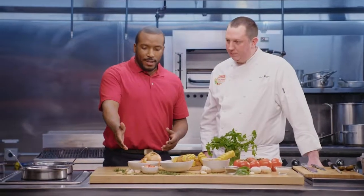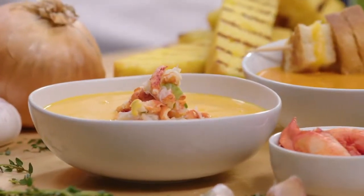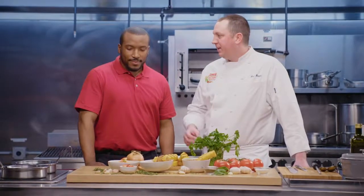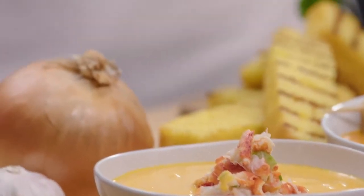Over here we have the lobster bisque — and what's this right here in the middle? So yes, this is our lobster bisque, and we've added a lobster salad to it. Anytime you can take an indulgent soup like a lobster bisque and add more lobster to it, I don't know what else is more premium than that. This adds a nice texture as well, and you get the eating experience of a hot soup paired with that cold salad, which just adds another element to the soup itself.